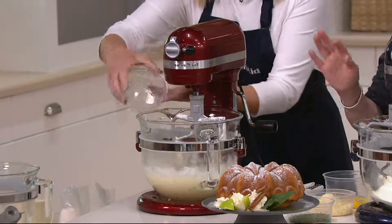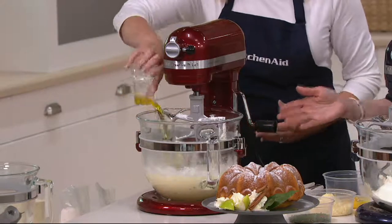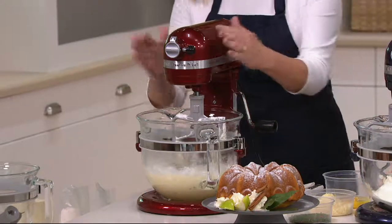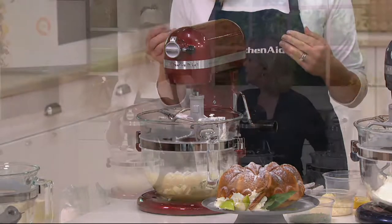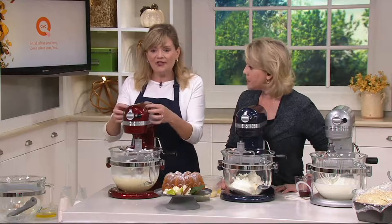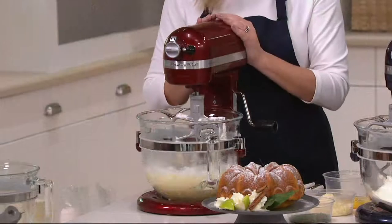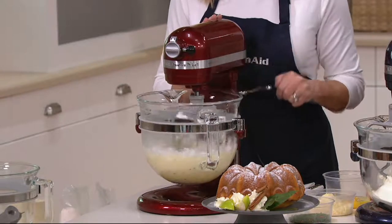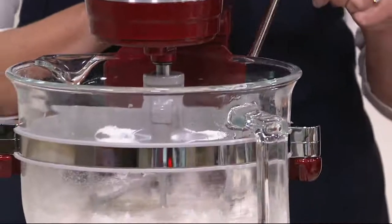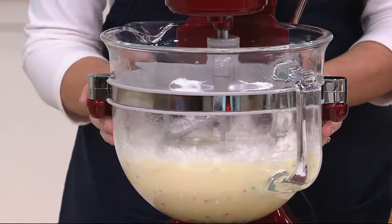I want to give everybody a quick overview of why this is the one to buy. This is our most powerful large-capacity stand mixer available here at QVC — it is our Pro 600 Deluxe model. That means you get these beautiful color finishes and that bowl-lift design, so you lift and lower the bowl with that lever handle.